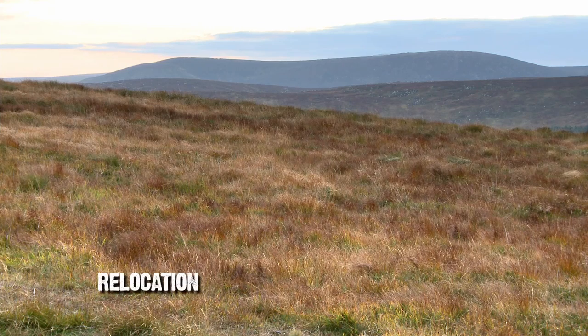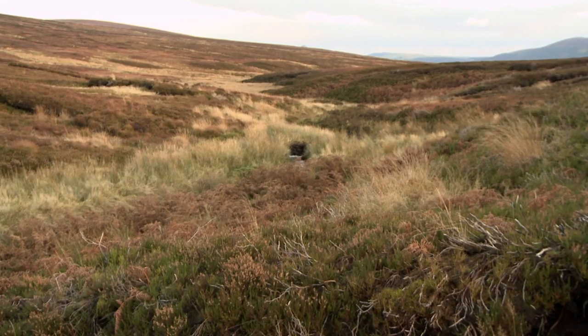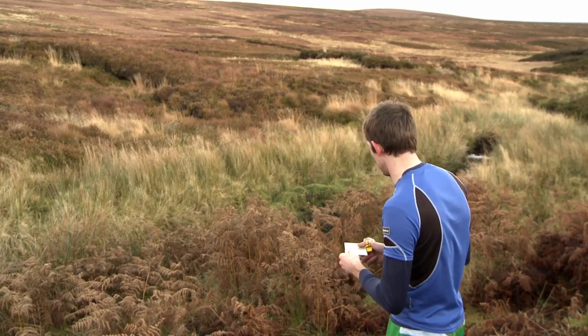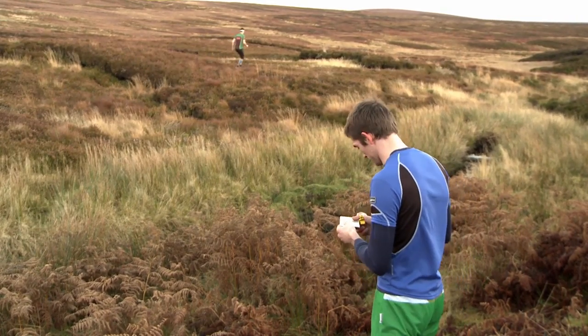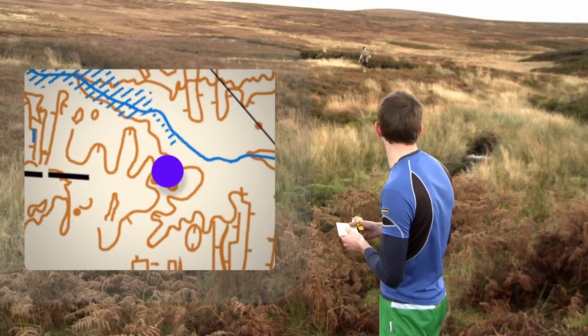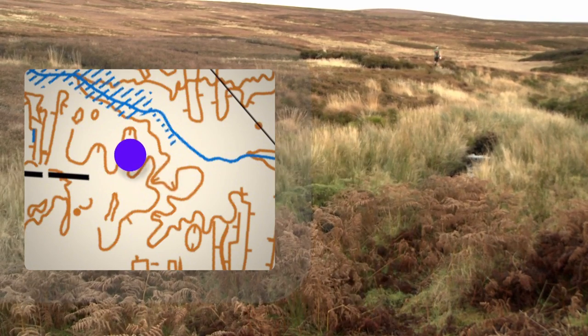Relocation. Help, I'm lost. Most orienteers get lost or lose track of where they are from time to time. A relocation strategy is essential. When the alarm bells ring — stop, look and listen. Don't follow other orienteers; they may be on a different leg of the course. What obvious features are near? In this case, a river. Look for these features on the map.